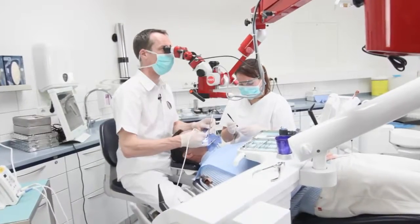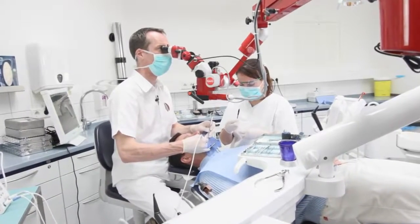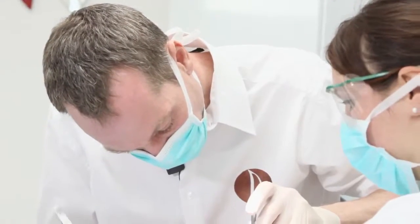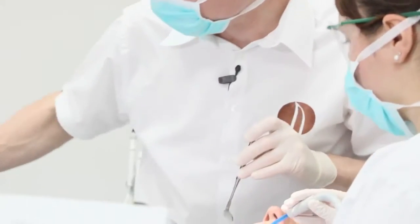Another benefit is that it is healthy to use a dental microscope because you always sit upright during your treatment and you don't have to bend yourself in order to be able to see anything.